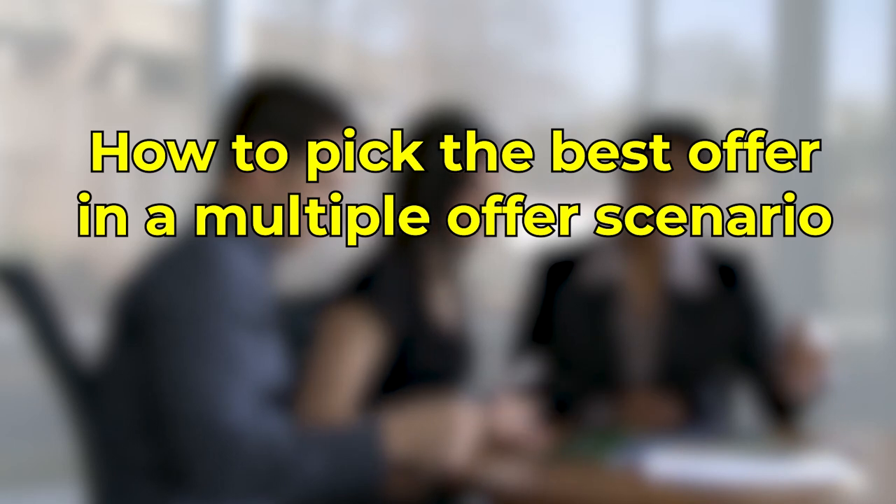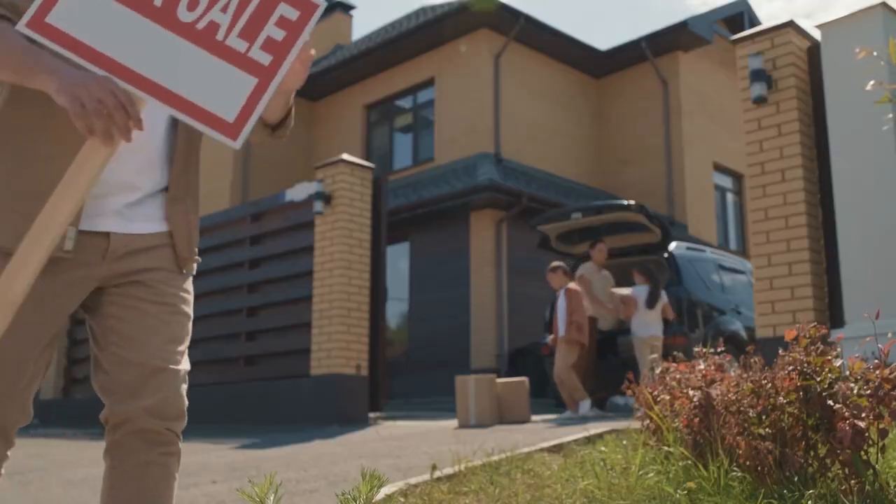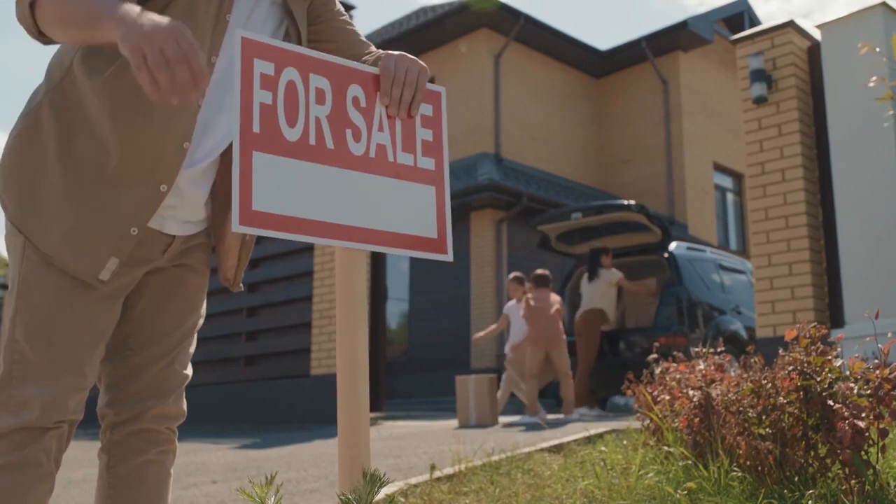In today's series, Tips to Selling Your Home, today's topic is how to pick the best offer in a multiple offer scenario. And if you are selling your house, that's what we're talking about today.